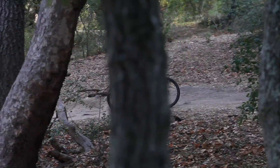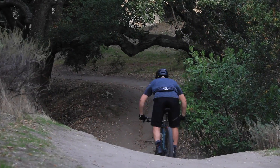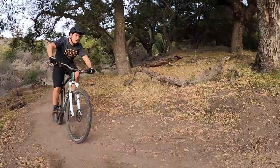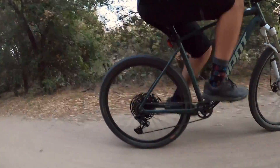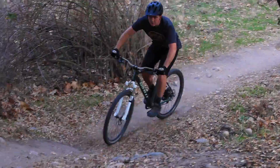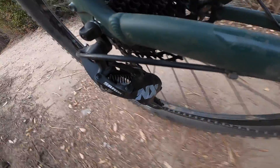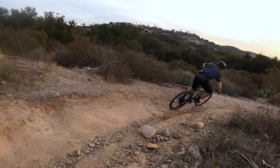Out on the trail, I was really impressed by the SRAM NX. This drivetrain is almost the lowest end groupset that SRAM makes, but it performed well beyond my expectations. The shifting was clean and precise, the shifter itself was ergonomic, and there were times where it definitely did not feel like a budget drivetrain. Chain retention can be hit or miss with cheaper drivetrains, but I had no issues with ghost shifting and the chain stayed on the entire ride. All in all, I would be totally happy running this drivetrain on my bike.